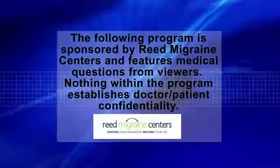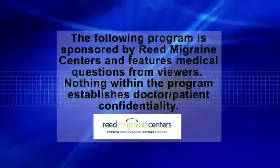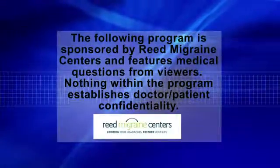The following program is sponsored by Reed Migraine Centers and features medical questions from viewers. Nothing within the program establishes doctor-patient confidentiality.